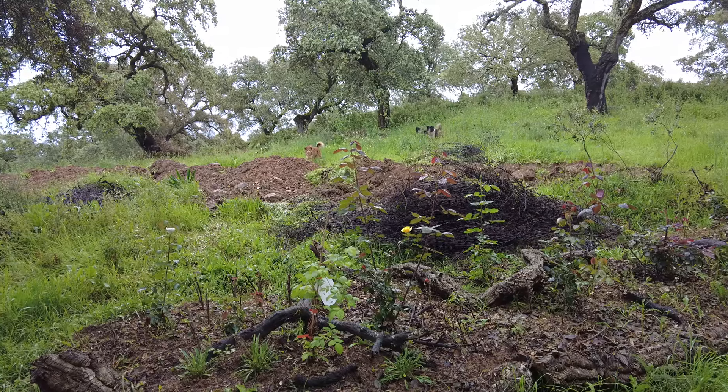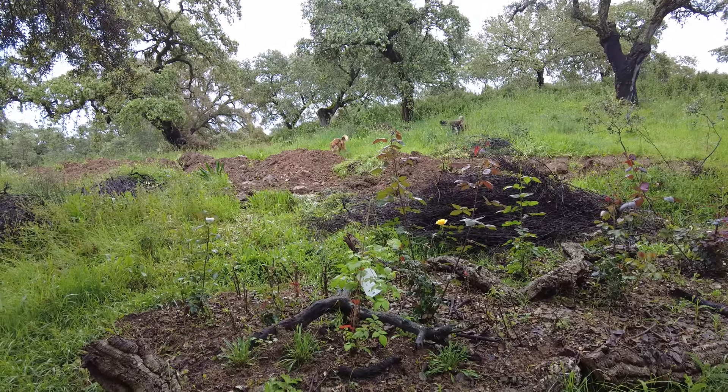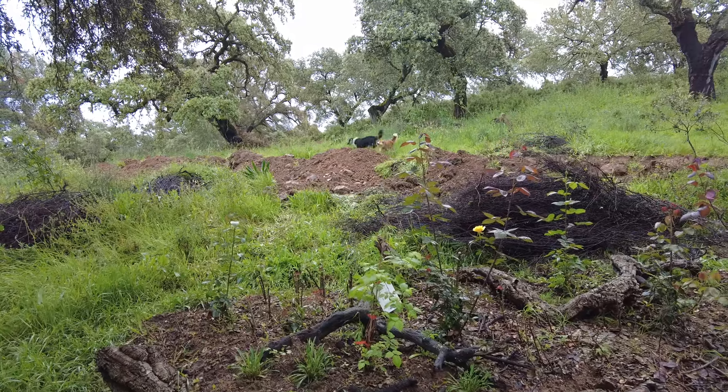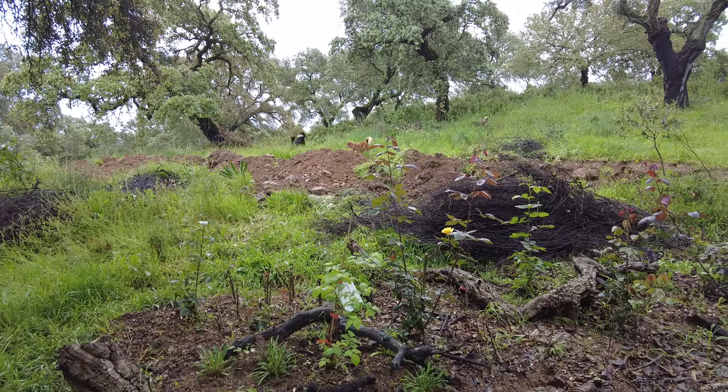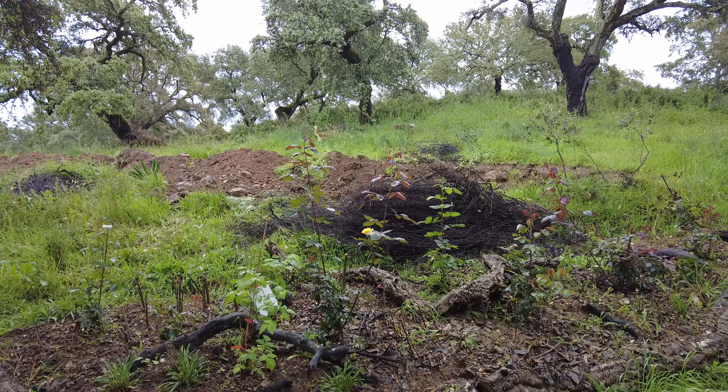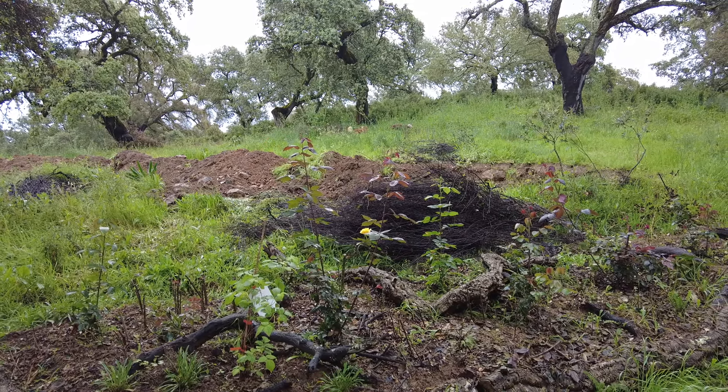We know when it rains it's wet. We actually wanted to learn more than that — how to channel the water and how to use it. But slowly, slowly we're getting there.